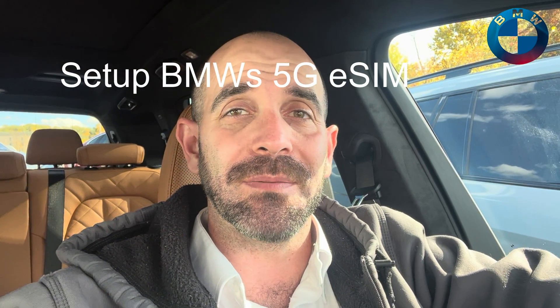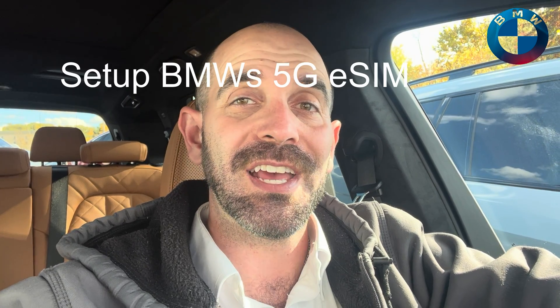What's up, YouTube? It's JP Dunphy, your BMW genius here at BMW Fort Washington. In today's video, I'm going to be going over how to set up and get the most out of your personal 5G eSIM for your 2023 BMW.